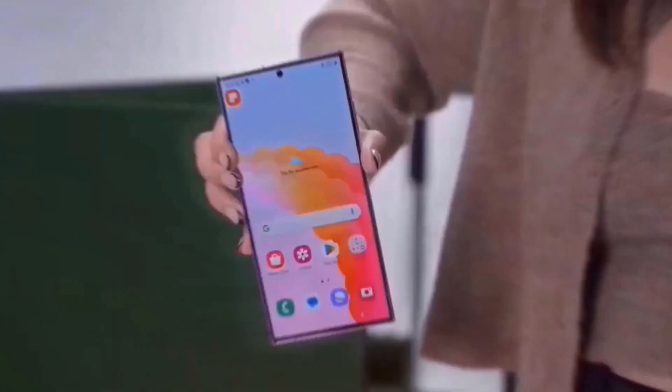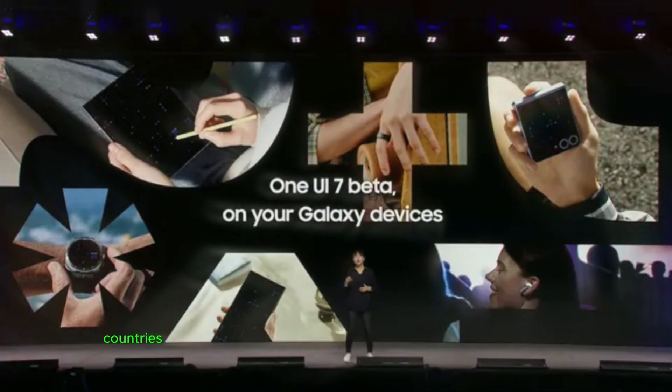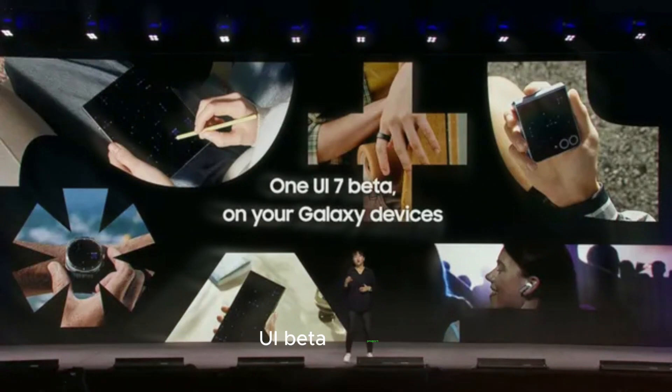Initially, the beta will be available only to users in the United States, Korea, and Germany — countries that have consistently been first in the One UI beta program.